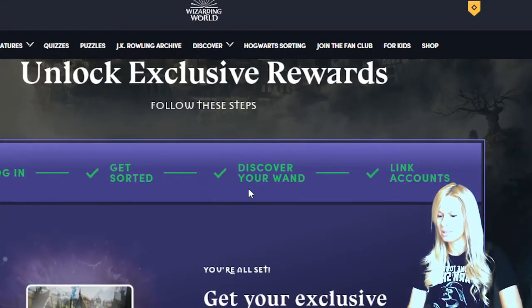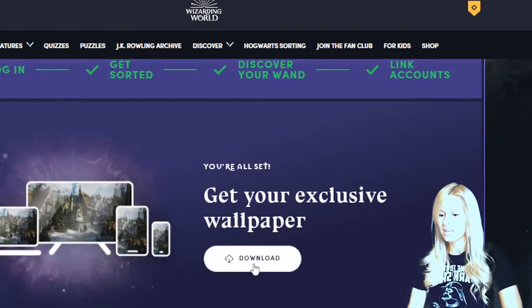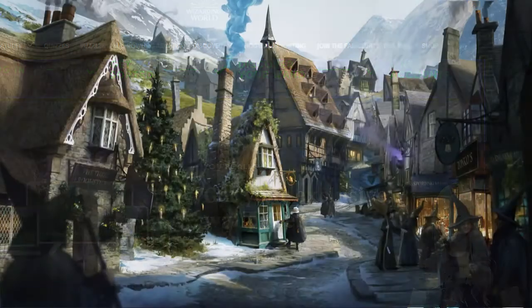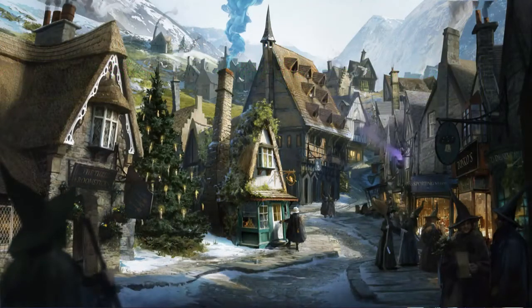It's taking us back - follow these steps: I've done it, log in, get sorted, discover your wand, link accounts. Exclusive wallpaper - yes please, we'll download that. Let's have a look - oh, that is gorgeous! Right, let's save that.